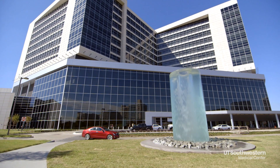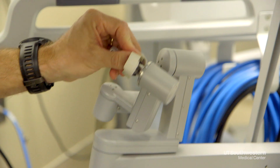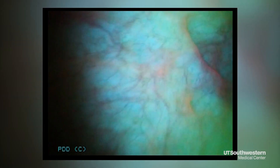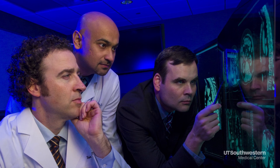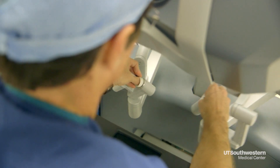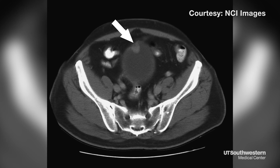The father of two was diagnosed with bladder cancer about a year ago. What followed was surgery, then immunotherapy, and now screening every couple of months by UT Southwestern's Dr. Yair Lotan, who specializes in minimally invasive robotic and open surgical techniques. Once you have bladder cancer, you have to be under surveillance indefinitely.